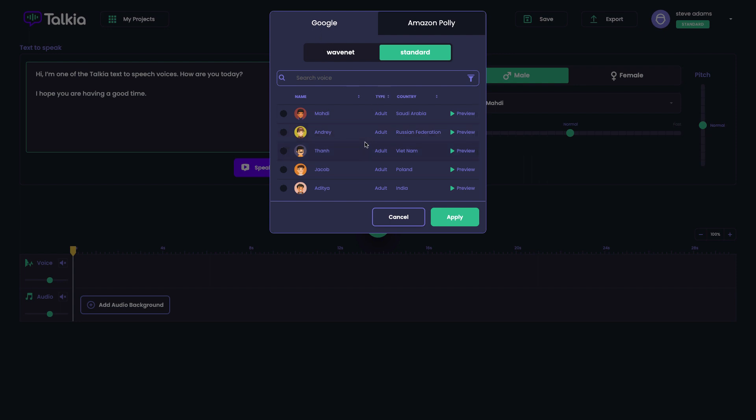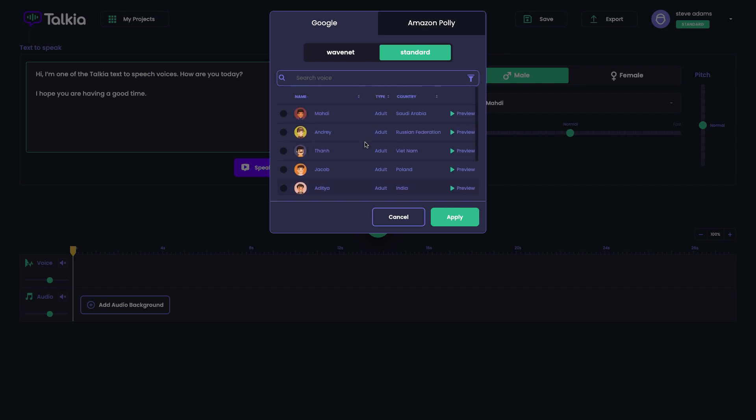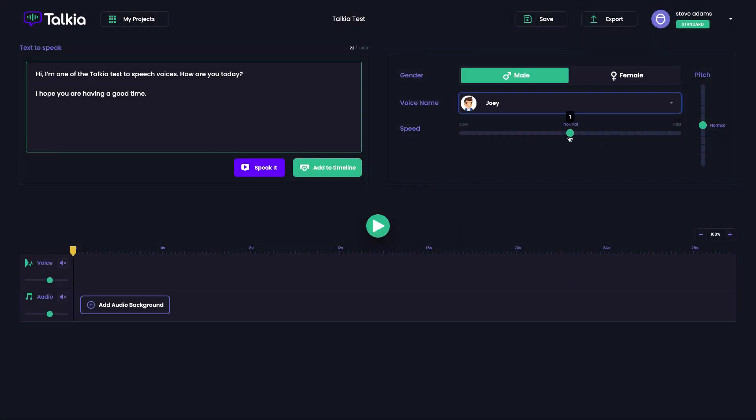I won't play all of these — I've already played a few within the sales page. On the Amazon Polly side, the top one there is actually a Welsh-speaking voice. You can see how many different languages and voices there are. To demonstrate, I'm going to choose Joey. You can see here you can set the speed — 1 being normal speed — and you can set the pitch as well, with zero being normal.